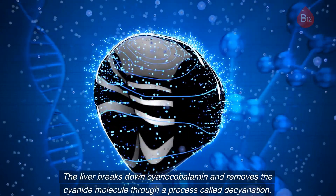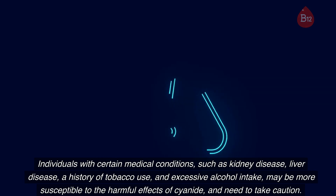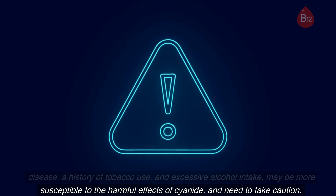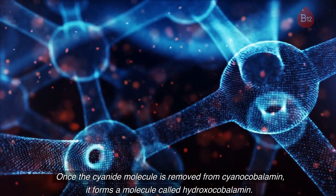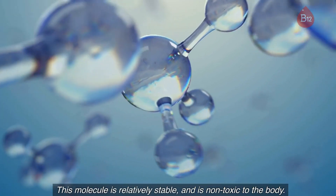The liver breaks down cyanocobalamin and removes the cyanide molecule through a process called decyanation. Individuals with certain medical conditions — such as kidney disease, liver disease, a history of tobacco use, and excessive alcohol intake — may be more susceptible to the harmful effects of cyanide and need to take caution. Once the cyanide molecule is removed from cyanocobalamin, it forms a molecule called hydroxocobalamin, which is relatively stable and non-toxic to the body.